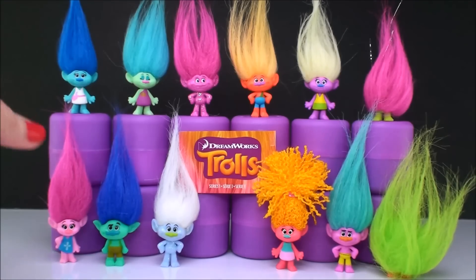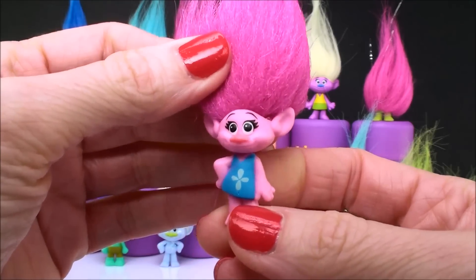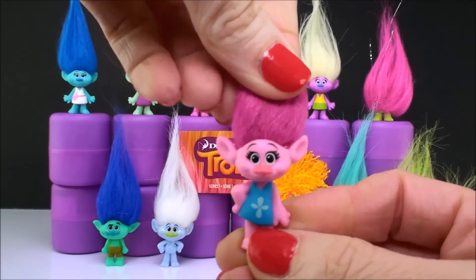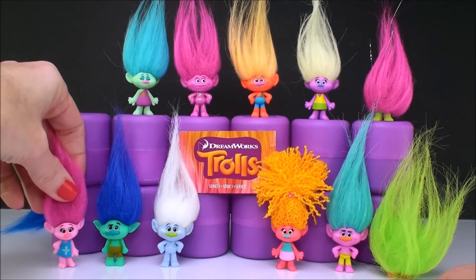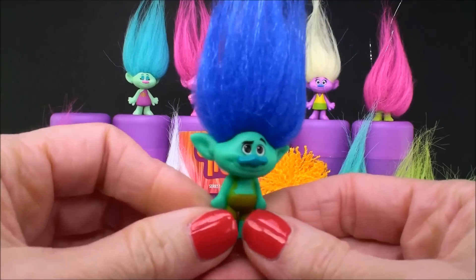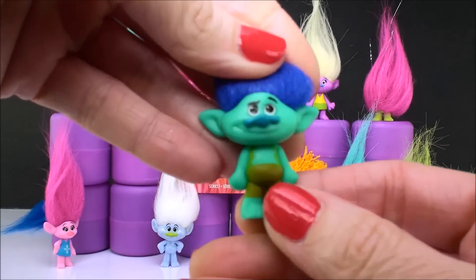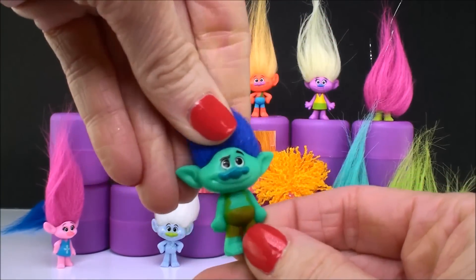So let's start with the first one here, which we all know is Poppy. She's got that little Poppy on her dress and has her little pink hair. This is definitely Princess Poppy. And this is our Branch — this is the happy Branch where his hair is all blue and he is not afraid of anything. He even has a little smile on his face. There's Branch.